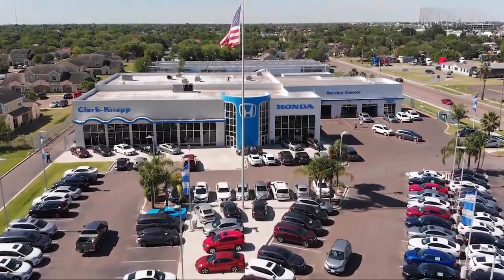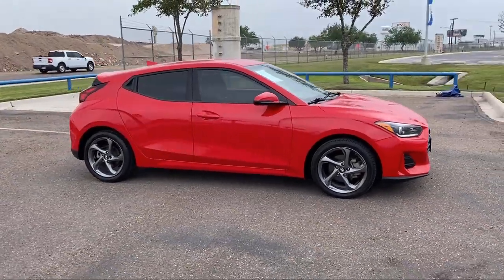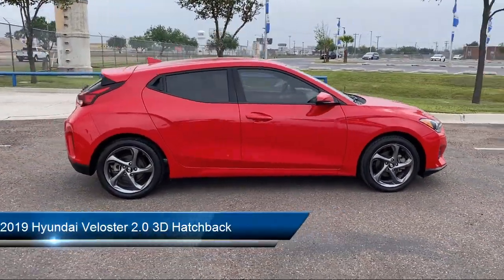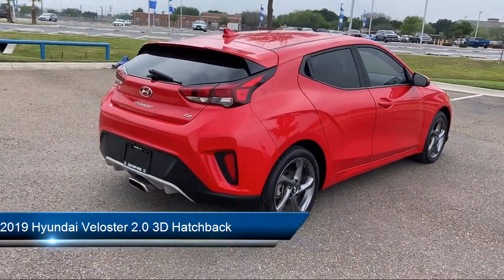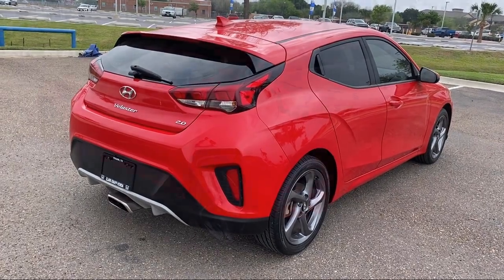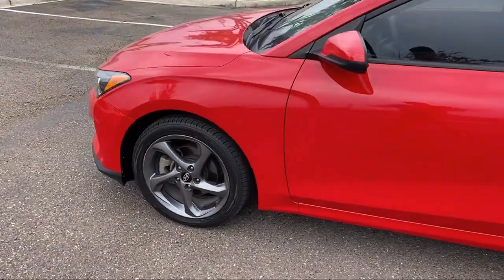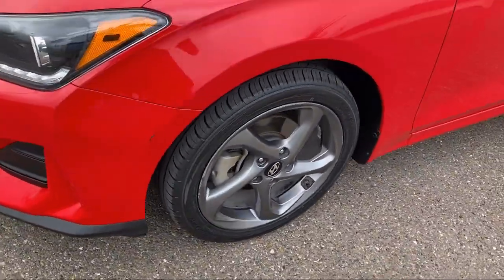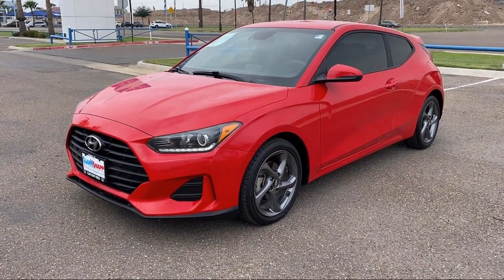Welcome to Clark-Knapp Honda, and here's a look at another one of our great vehicles from our inventory. It comes equipped with Mode Select Transmission, Rear View Camera, Apple CarPlay and Android Auto, Keyless Entry, Premium Cloth Seat Trim, Outside Temperature Display, Speed Sensing Steering, Alloy Wheels, Rear Spoiler, Electronic Stability Control, and has less than 75,000 miles on the odometer.